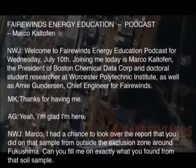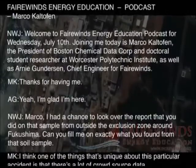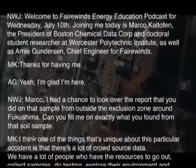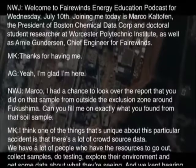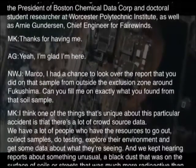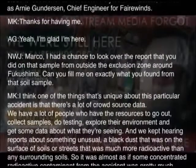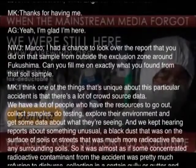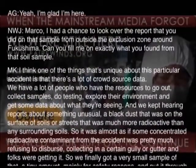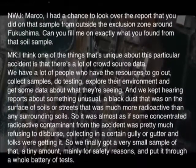I had a chance to look over the report that you did on that sample from outside the exclusion zone around Fukushima. Kind of fill me in on exactly what you found from that soil sample. Well, one of the things that's unique about this particular accident is that there's a lot of crowdsourced data. We've had a lot of people who have the resources to go out, collect samples, do testing, and explore their environment and get some data about what they're seeing.